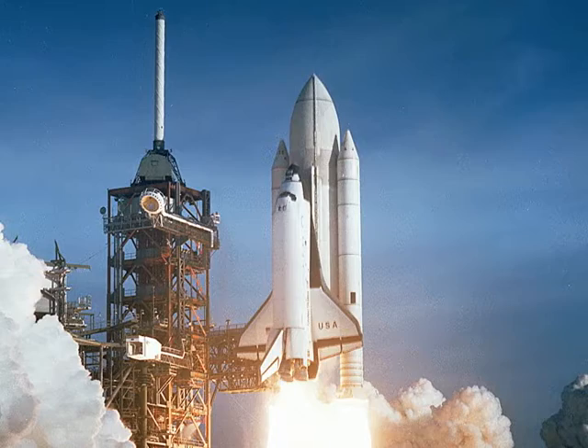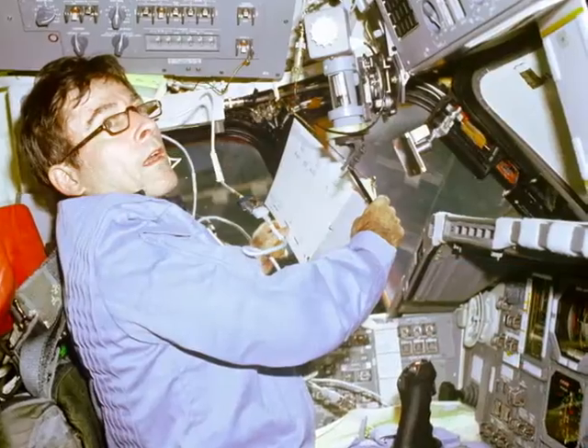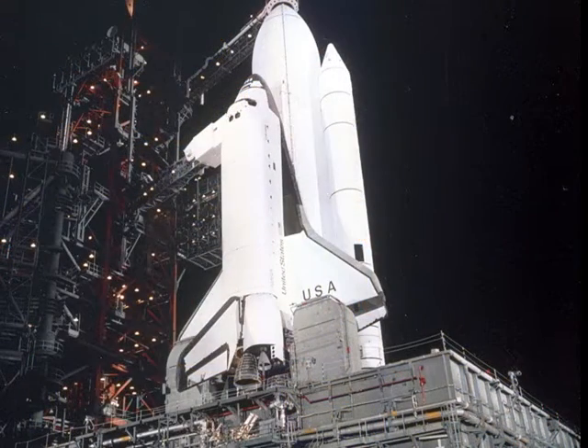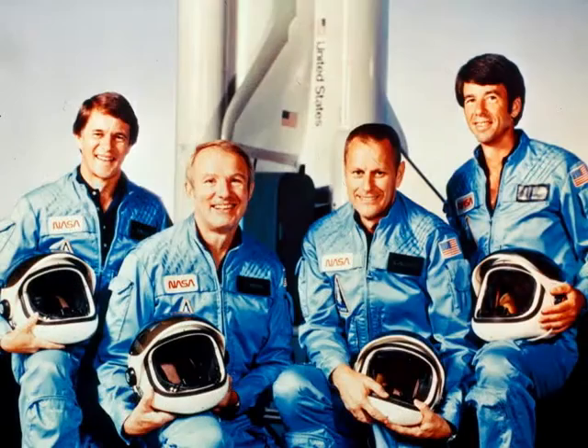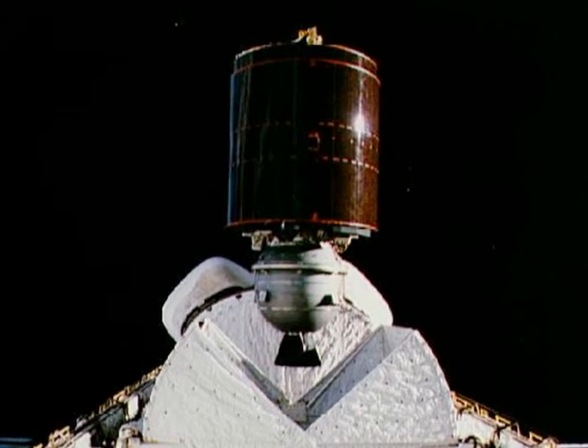The first five shuttle flights proved the validity of the program's concept and the capabilities of the vehicle, as the shuttle Columbia was put through a series of flight tests and, with STS-5 in November 1982, facilitated the deployment of two commercial satellites.